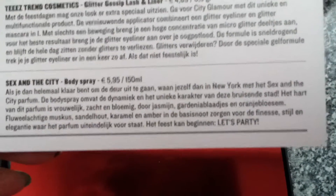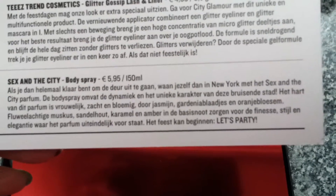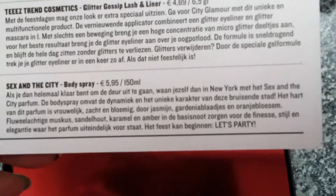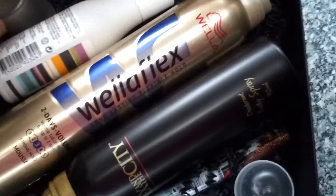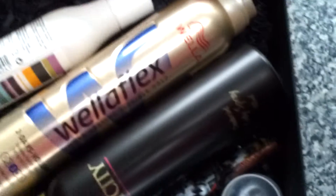Sex in the City body spray, described as very feminine, very soft, very flowery. It has jasmine, gardenia, and orange blossom with a bit of musk, sandalwood, caramel, and amber. That sounds very good. The packaging is in red foil — I like it, it's very Christmasy, very holiday-like, very beautiful.